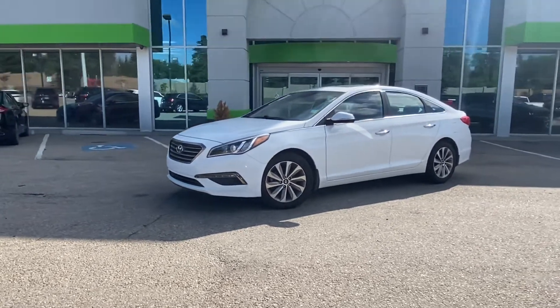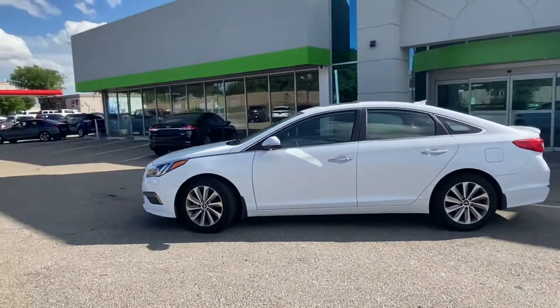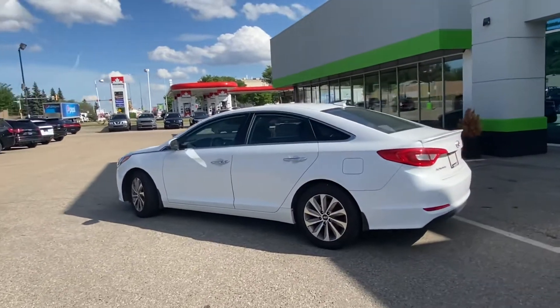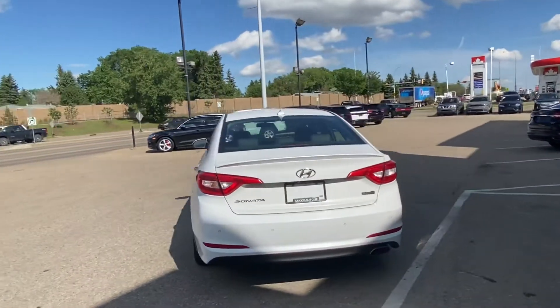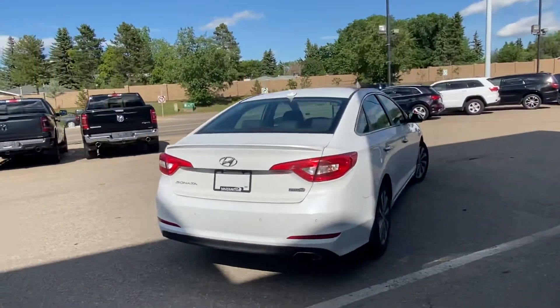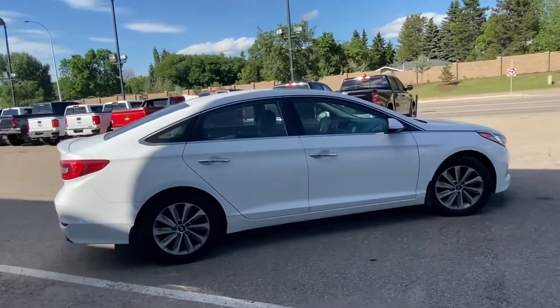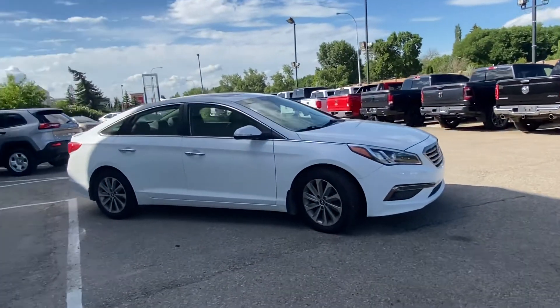Hey guys, Max from Max Autos over here. Today we have a 2016 Hyundai Sonata sedan. This car is in great shape, comes fully loaded with the top trim package for the year — all the bells and whistles you may need. It offers a 2.4 liter 4-cylinder motor paired with a 6-speed transmission. Great commuter car, great on gas, perfect for everyday use.